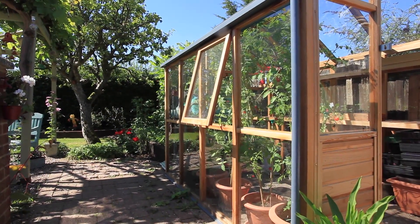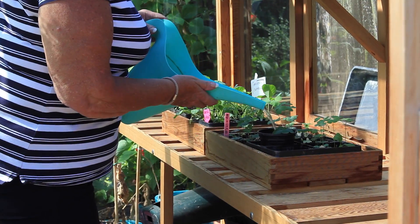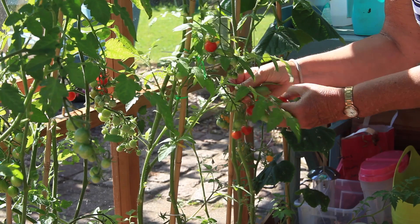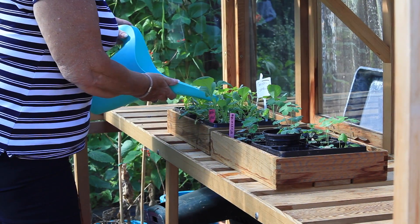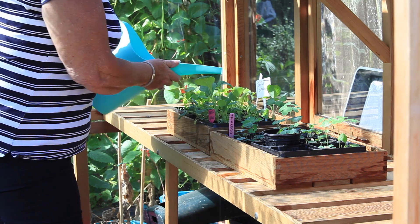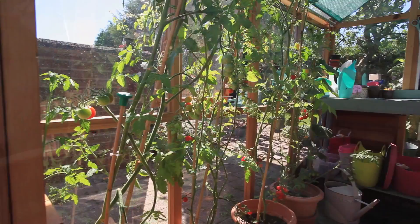It's been invaluable in helping us start off with all our seedlings. At the moment we've got tomatoes, cucumbers, and I've just put out brussel sprouts, and parsnips are growing from seed. This year we've had the best ever crop of tomatoes.